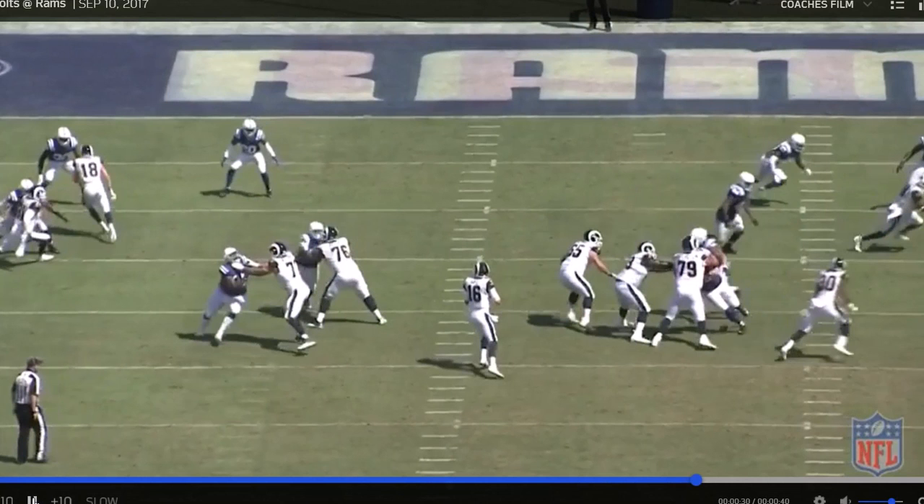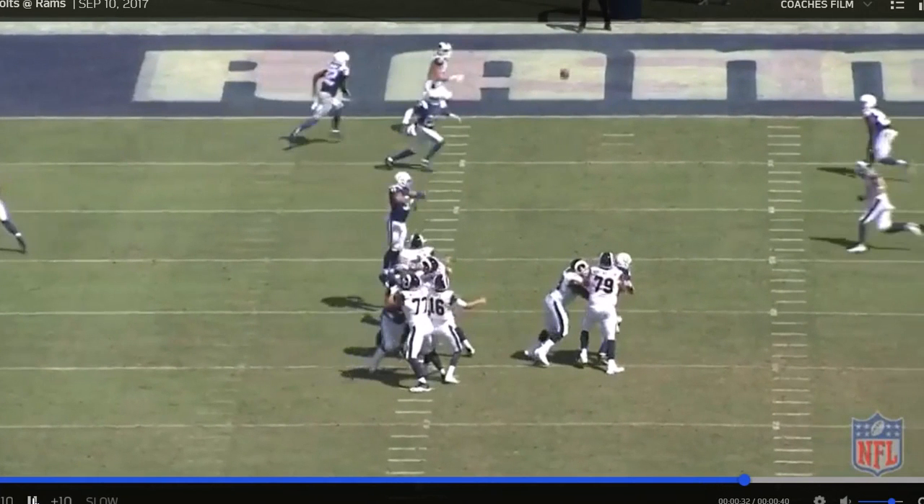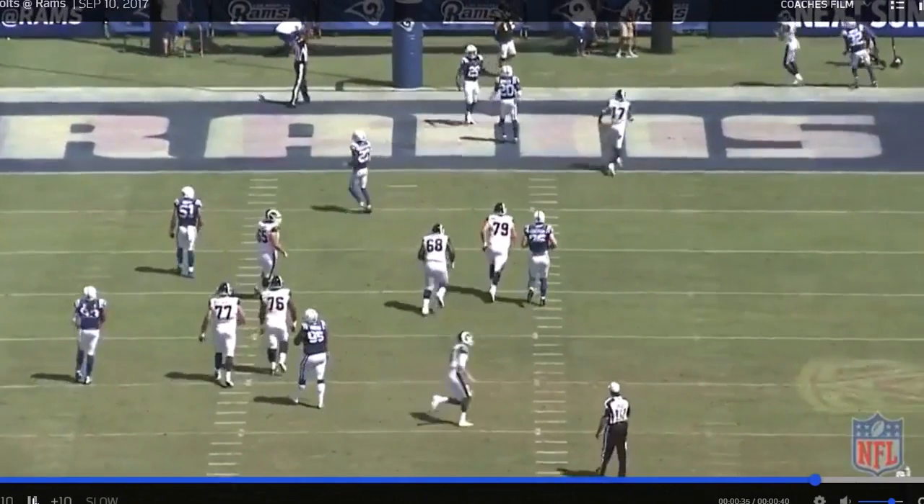T.J. Green looks pretty foolish here trying to grab at air. And there it is — Cooper Kupp wide open for the touchdown. That's where you see there's a lot of separation, and this happened a lot with T.J. Green throughout the game against the Rams. So having him at corner is a little bit of a liability. You can see he doesn't have the hips to play corner — he is naturally a safety. But when you have somebody with that kind of talent, you try to put him in whatever position you can to make plays. Touchdown. Quick and easy.